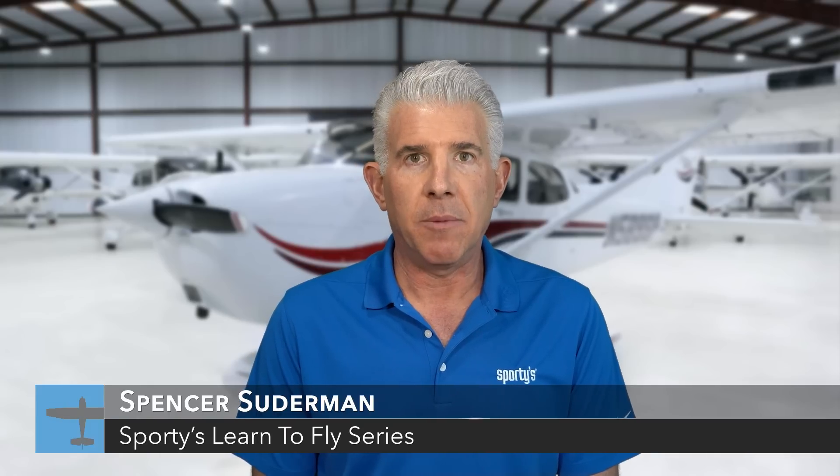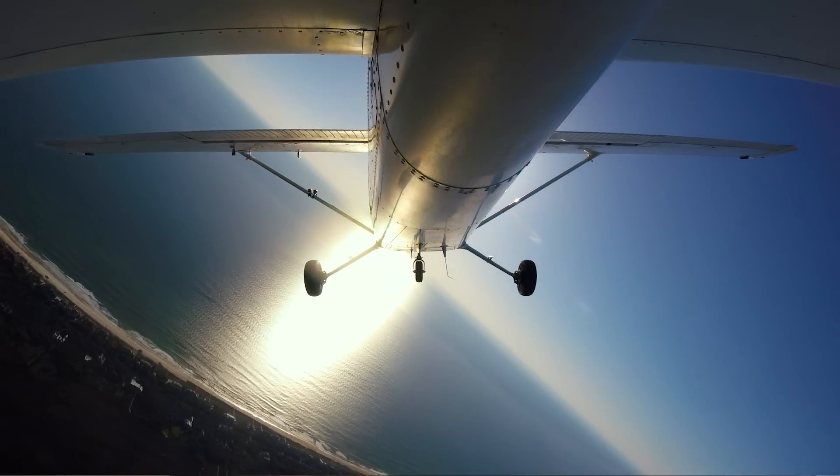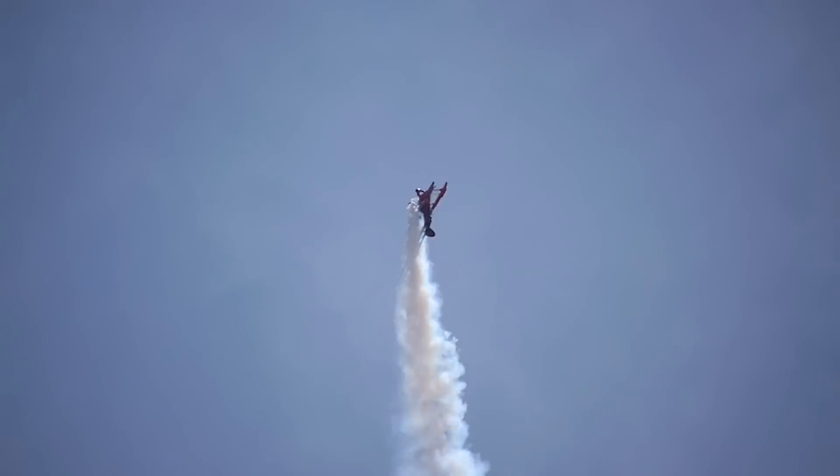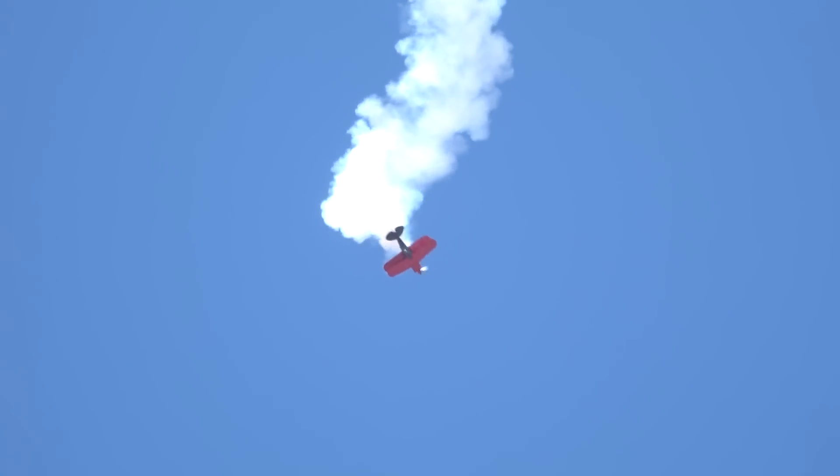Welcome to Sporty's series on learning to fly. I'm Spencer Suderman. You may have seen me previously in Sporty's Advanced Pilot Skills and IFR Insights series. I've spent the past 21 years flying air shows and making pilots safer by teaching Upset Recovery and Spins. In this episode, you're going to meet Paula, who has been flying with her friends and now wants to become a pilot.